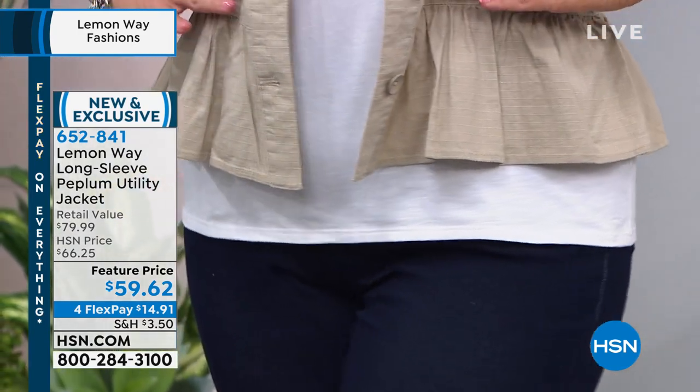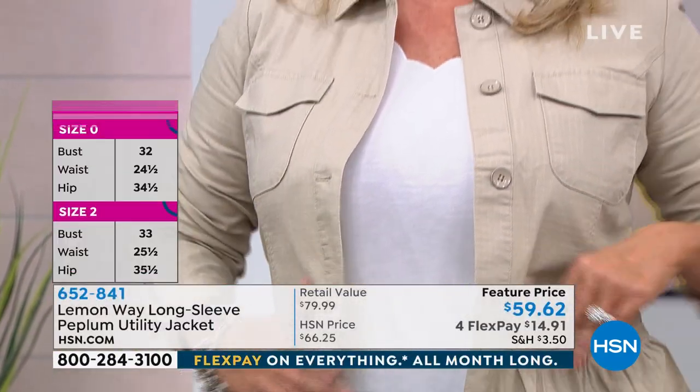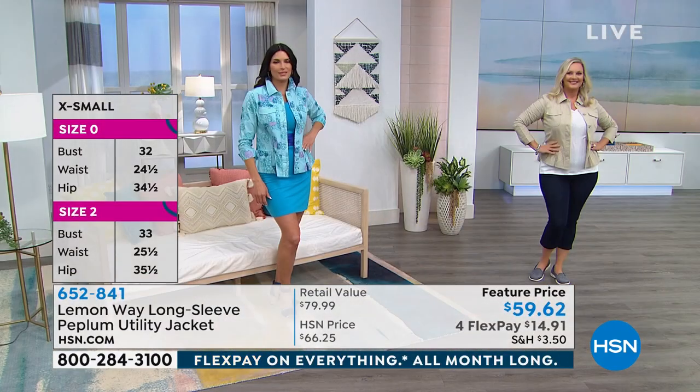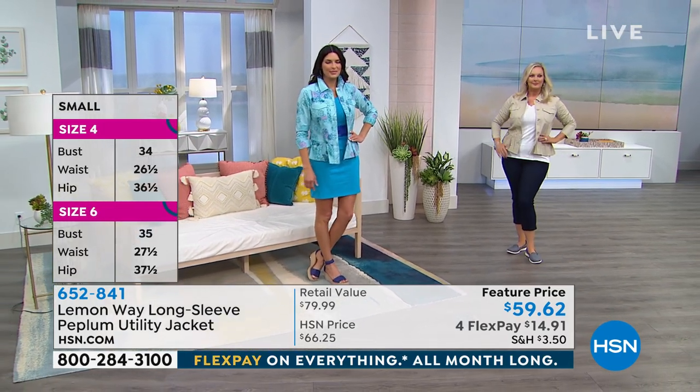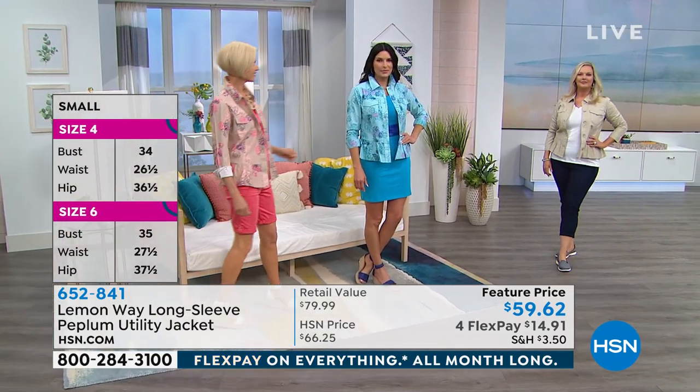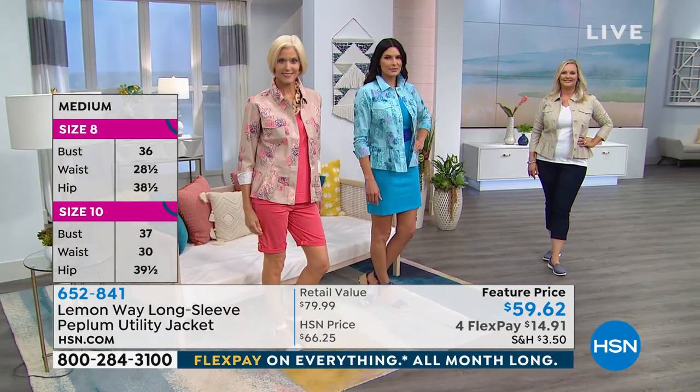This would normally be $66 here at HSN. Today it's a feature price point of $59.62. We have four flexible payments on this — so $14.91 and that'll get it home for you. We've got a size chart up for you. I would say true to size on this — everything in the Lemonway line, especially because we designed it here at HSN, is true to size.